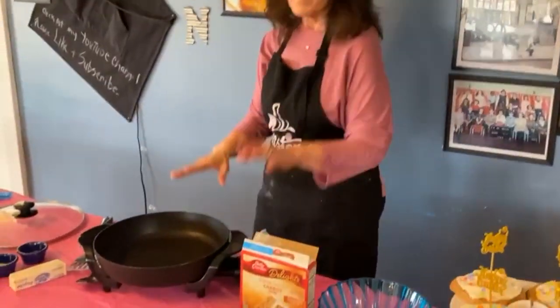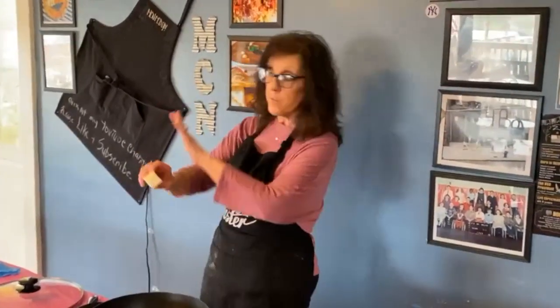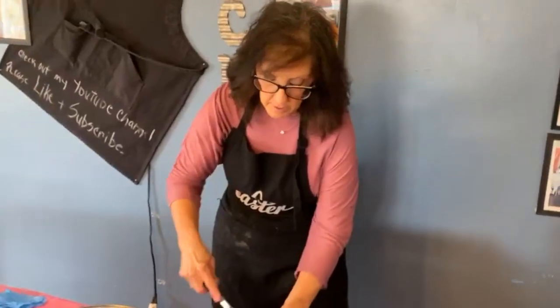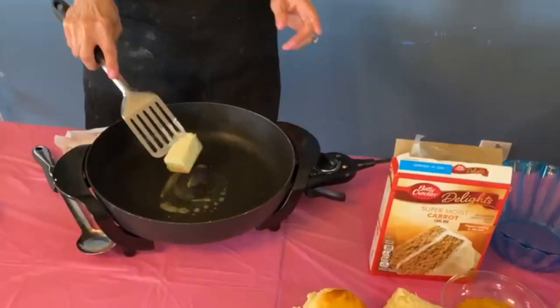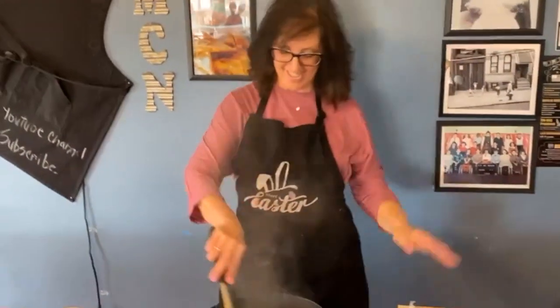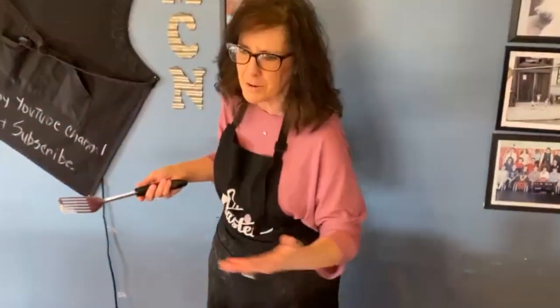Always heat your pan before you put oil or butter — always. Then I'm going to add about a half stick of butter. That sounds like a lot, but not with what you're doing. Those of you who've followed us over the years know I'm not really a veggie person, but I love these carrots — they're so good. I usually make them for holidays, but they're good any time. Fast, easy, and delicious.